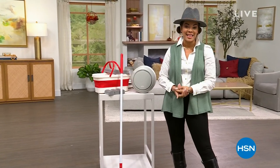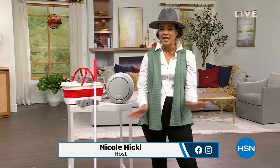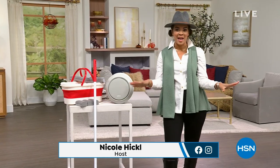Welcome into HSN, or welcome back if you've been hanging out with me on this Monday morning. My name is Nicole Hickel. I hope you got your coffee in hand, I hope you got your breakfast, hope the kids are out at school. I hope it's a smooth Monday morning.